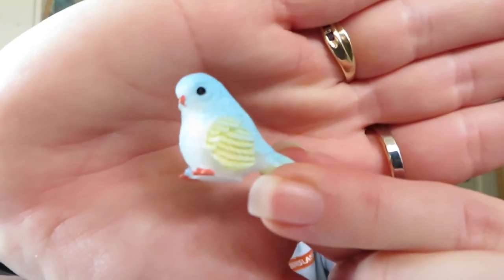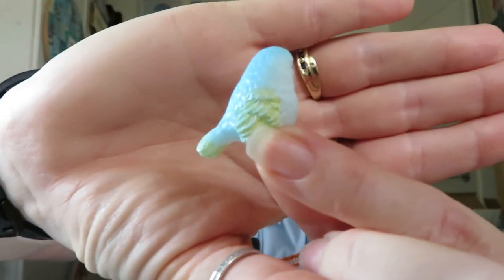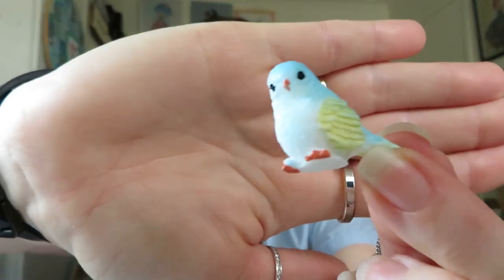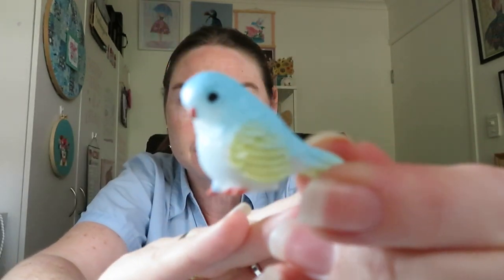I saw these in the under-a-dollar section. I know they're going to be small but I thought they were so adorable — these are the little bird ornaments. I paid $0.98 for one. I got two: one is a blue one, and I'll show you the other one later.